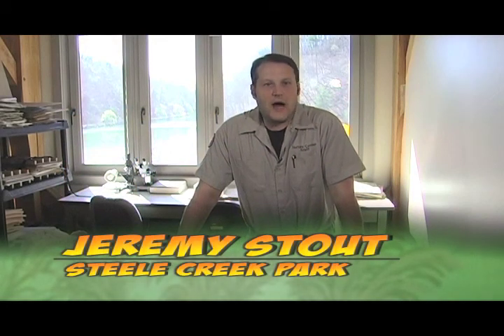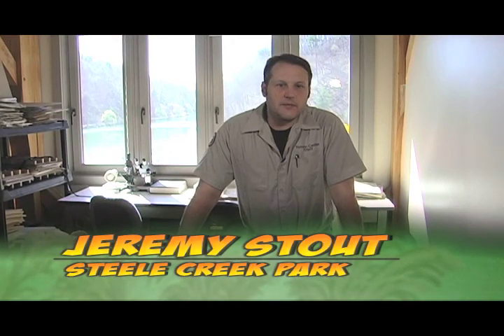Welcome to Steel Creek Explorer. I'm your host, park naturalist Jeremy Stout. The other day I got a phone call from one of our loyal viewers — my friend Brandon — who called to tell me that he would love to see an episode on the park's geology.